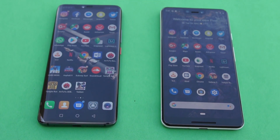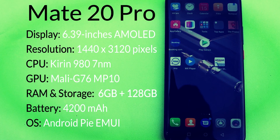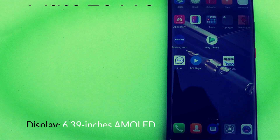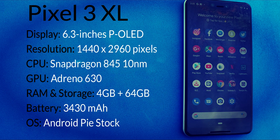This is also a very good chance to see how the EMUI stands against pure stock Android. First up, we have the Mate 20 Pro and here are its complete specifications. And then we have the Pixel 3 XL — take a look at its spec sheet here.